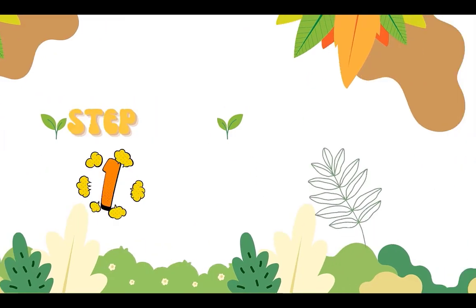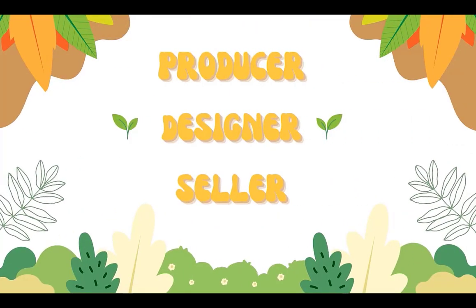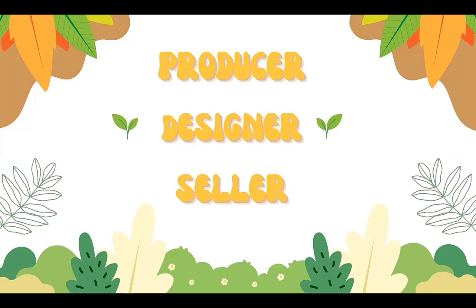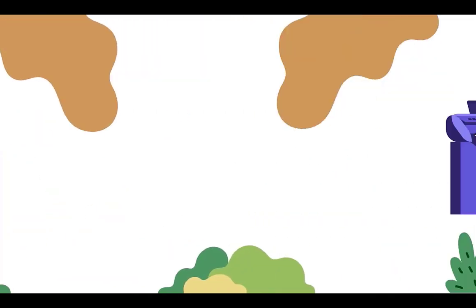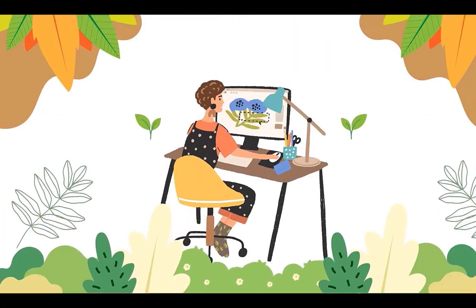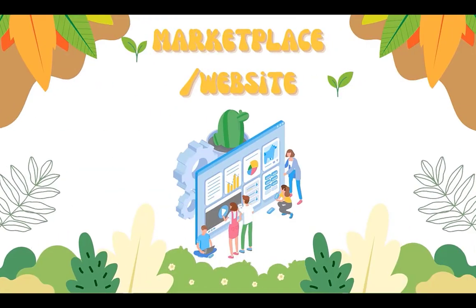Before we get creative, let's quickly run over the basics. To sell your printed products online, there are essentially three parties involved: a printing company that produces the products, a designer to design the products — that's you after this video — and a seller that markets the products.